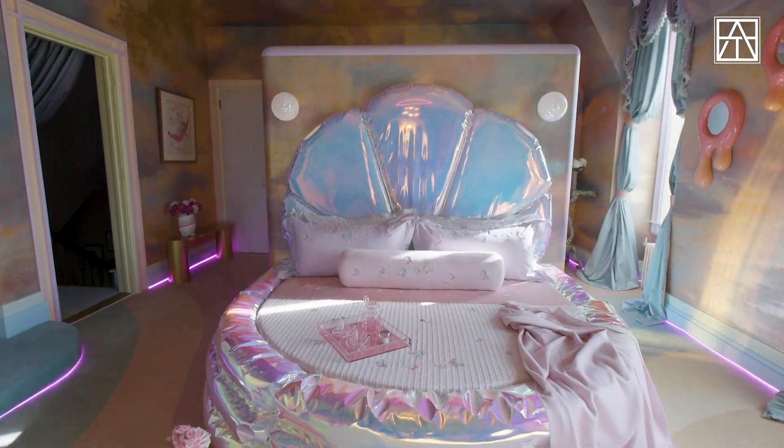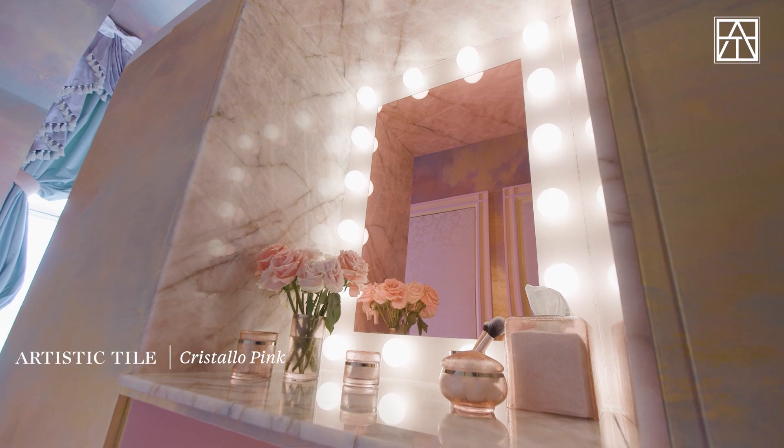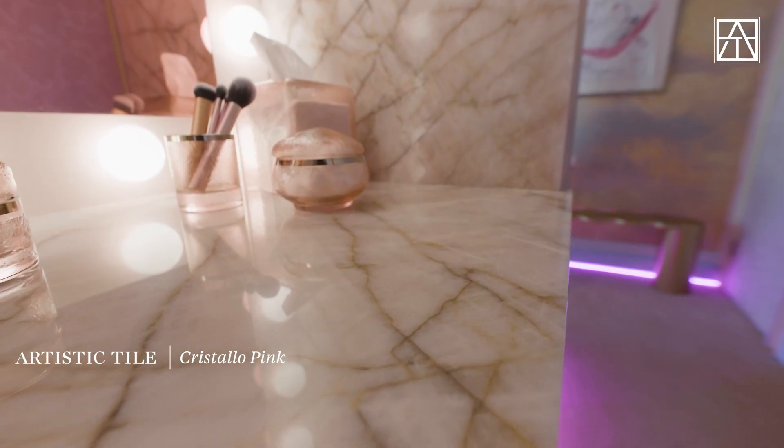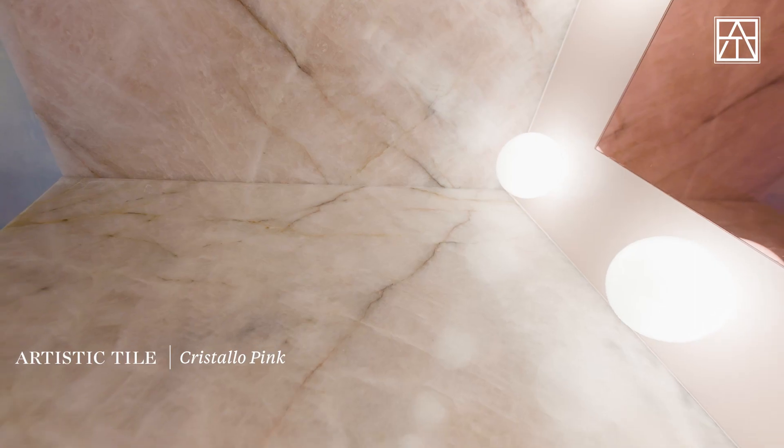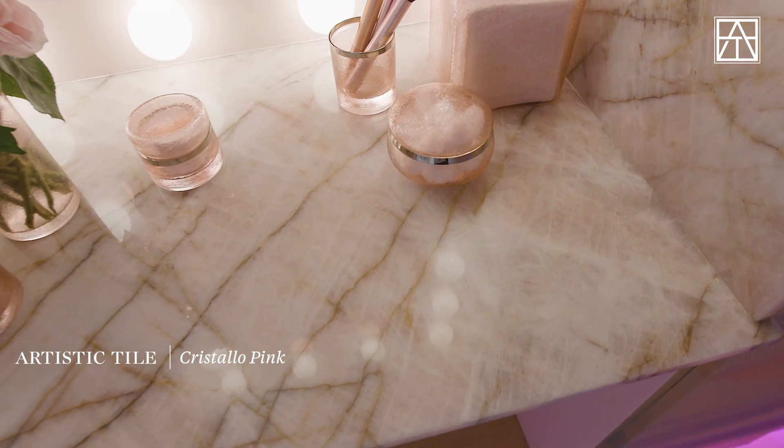For a room papered with rococo clouds in a Candyland palette, New York-based Sasha Bykoff selected a perfect quartzite from Artistic Tile's slab gallery for a unique detail. She designed a makeup vanity that is pretty in pink crystal.